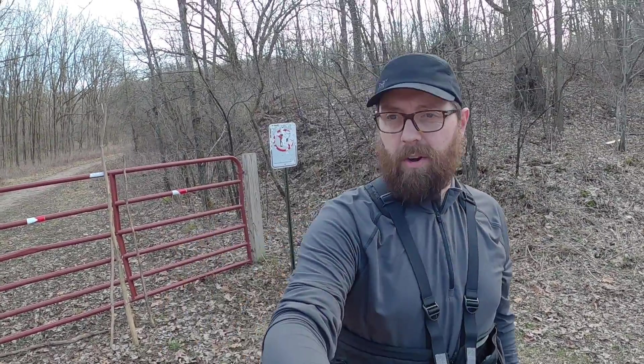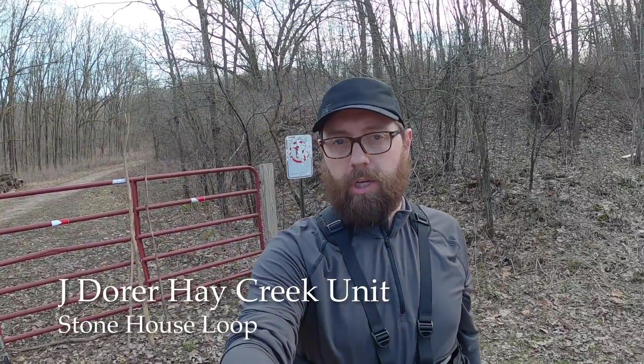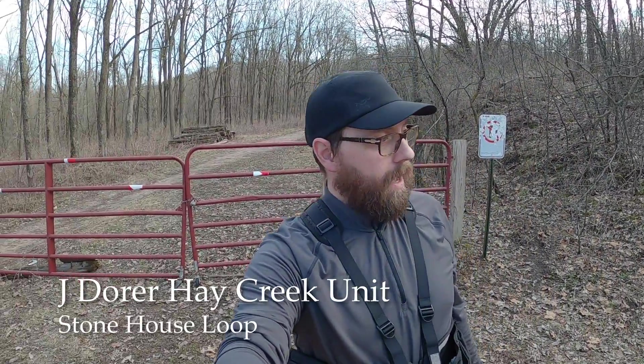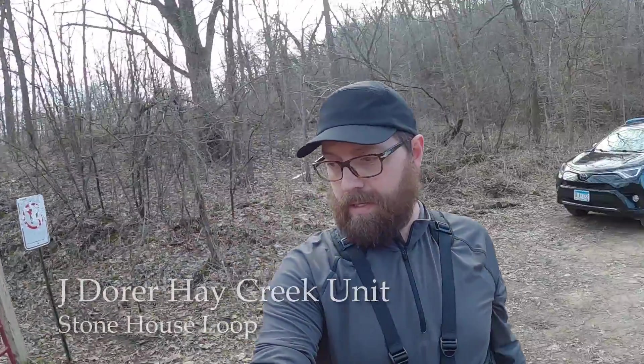Hey everybody, Steven here. I am at Hay Creek — the Hay Creek unit of the Richard J. Doerr State Forest. I'm at the Stonehouse Loop, in Hay Creek, Minnesota.